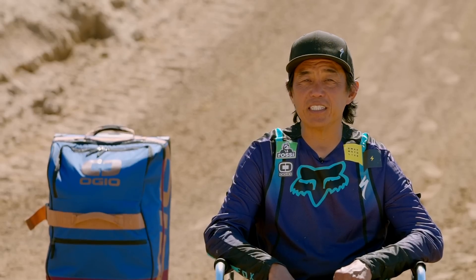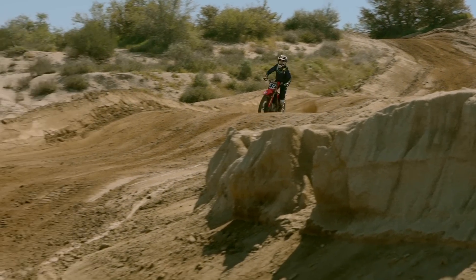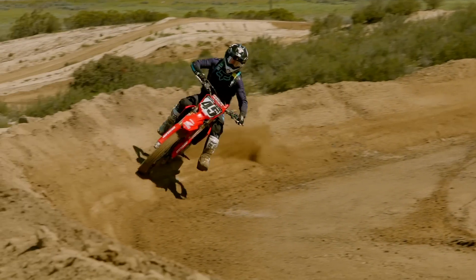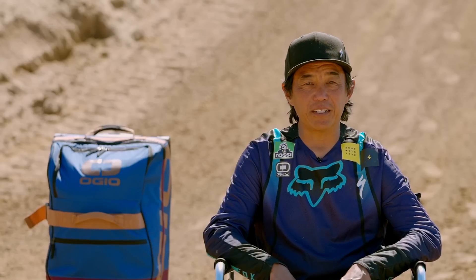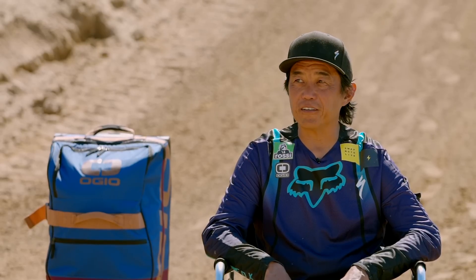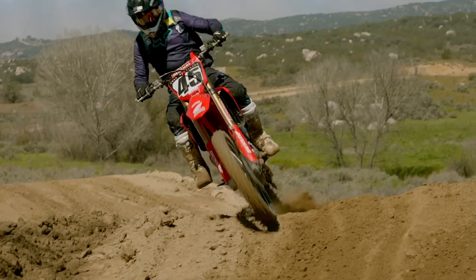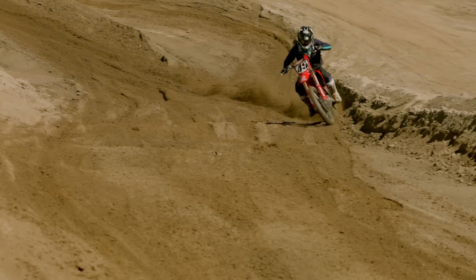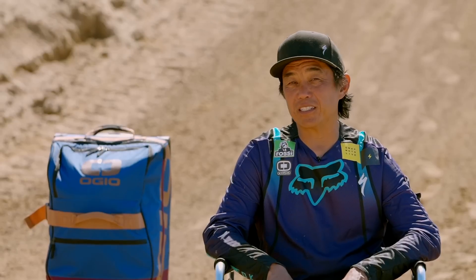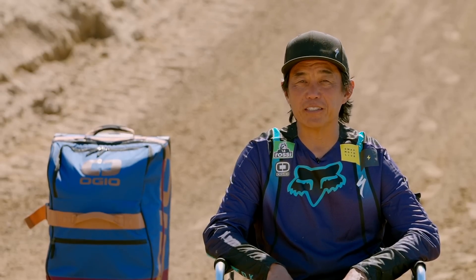Fourth for me is the Honda CRF450R Works Edition. That thing is really, really fast. If you try to ride it all aggro on the pipe, it gets me in a lot of trouble, but if you shift up a gear and lug it a little bit, it tames down the whole bike and calms down the chassis — I was getting along with the bike really well that way. I feel like the suspension could be a little more plush. I'd narrow it down to a stiff chassis feel, but if I rode the Honda full-time, I could get used to it and have a great time.